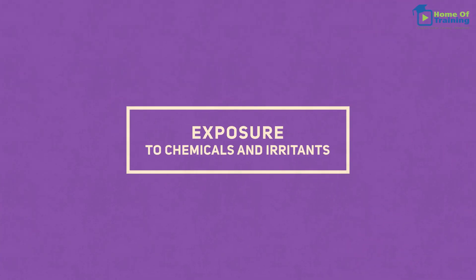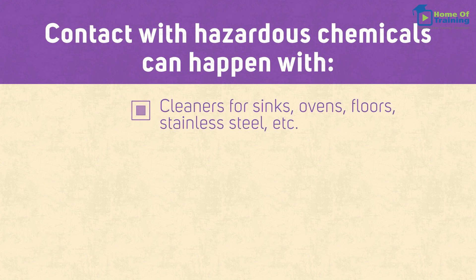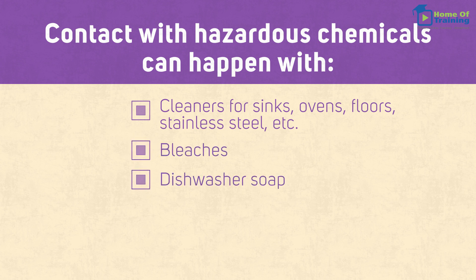Exposure to chemicals and irritants can happen through contact with hazardous chemicals found in cleaners for sinks, ovens, floors, stainless steel, etc., as well as bleaches, dishwasher soap, degreasers, and descalers.